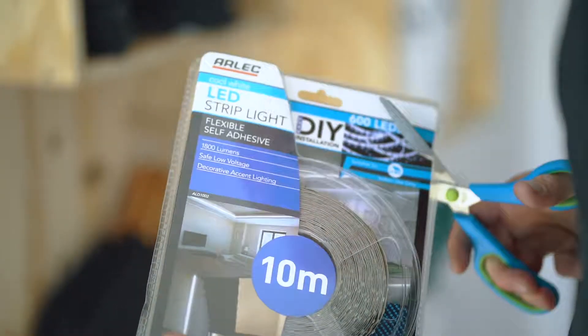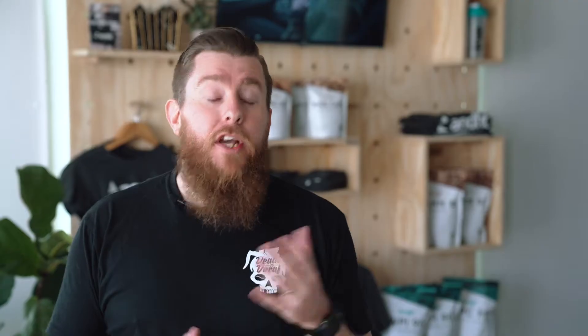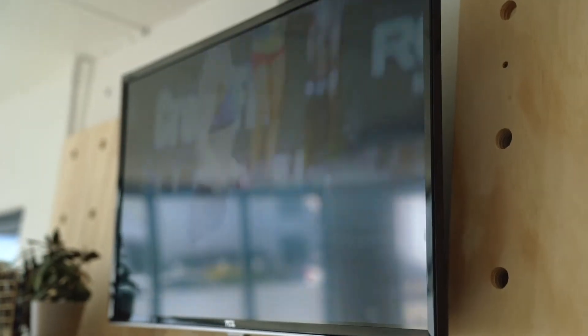Consideration number two: attract attention. You need your members to be drawn into that space. As you can see behind me, they've used LED strip lights — incredibly cheap, incredibly easy, you can install them yourself. These ones cost about forty dollars and they give it that nice glow. There's no way you're missing it. You can also see a small TV playing CrossFit-related videos to draw more eyes in. And lastly, stock good-looking, well-packaged products that themselves will attract attention.